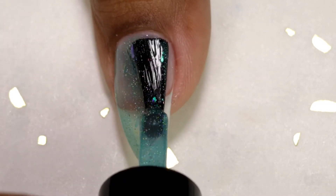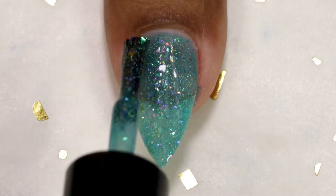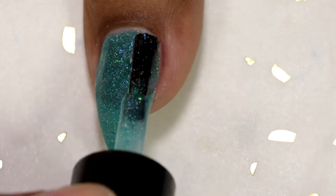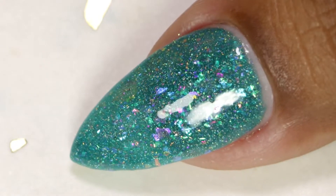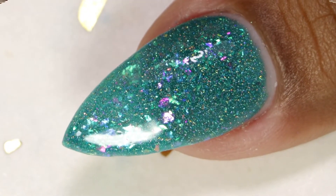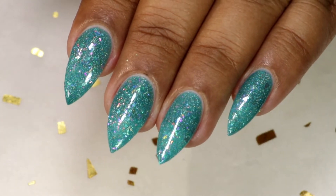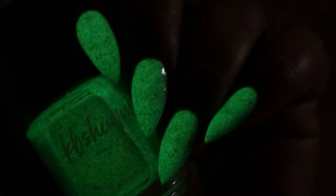It's a jelly base so it took me three coats to get full coverage. And this is my third and final coat. This is how it looks after top coat and cleanup — it's a very nice, very springy color and I really like it. This one glows in the dark, so here is a picture of how it looks in the dark.